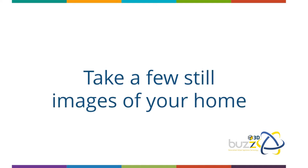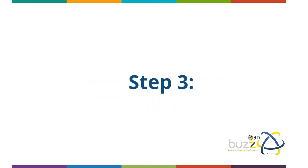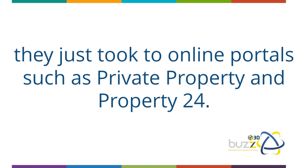Step two: take a few still images of your home while they walk around the premises. Step three: they head back to the office to list your property using the still images they just took, uploading to online portals